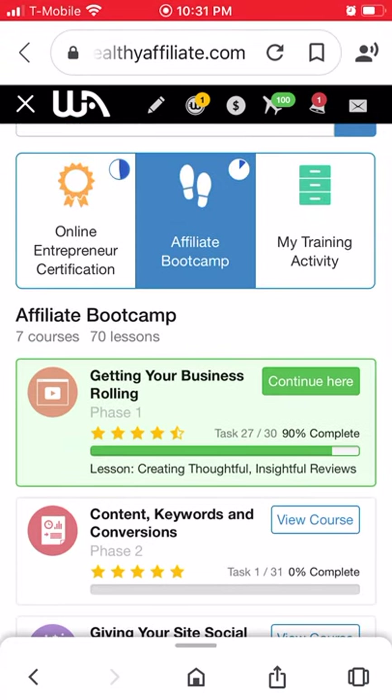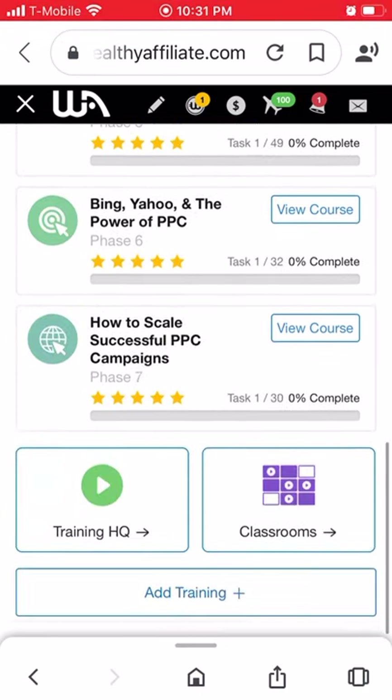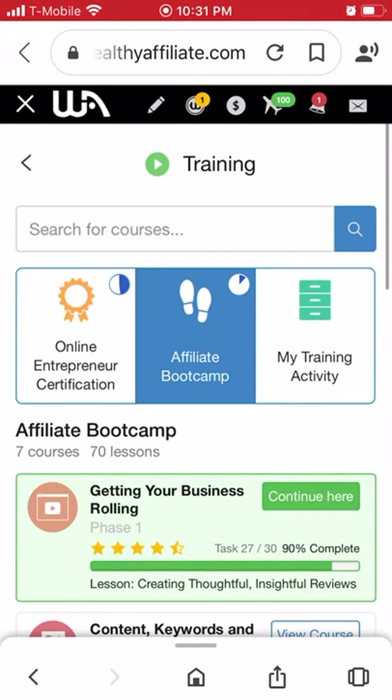The Affiliate Boot Camp is basically about how to do affiliate marketing for Wealthy Affiliate itself. If you want to market Wealthy Affiliate, it's actually a great program — they have a really good affiliate program where they pay out almost 50% of what they charge, so it's a really good payout.